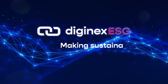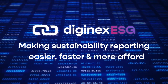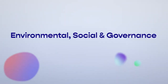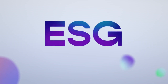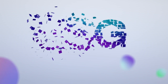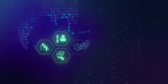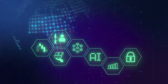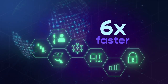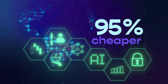Curious how you can make your ESG reporting easier, faster, and more affordable? ESG data has become an essential part of securing future investment opportunities and helping your company accelerate growth. Using the latest impact technology, Diginex ESG is making your sustainability reporting journey up to six times faster and 95% cheaper than comparable tools.